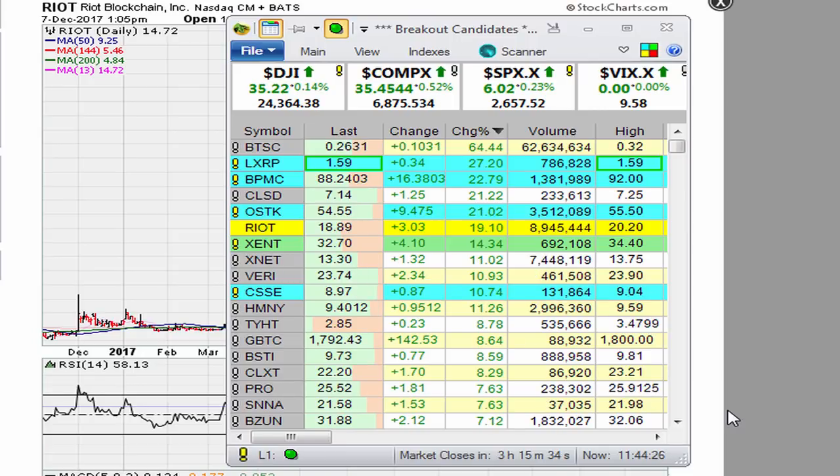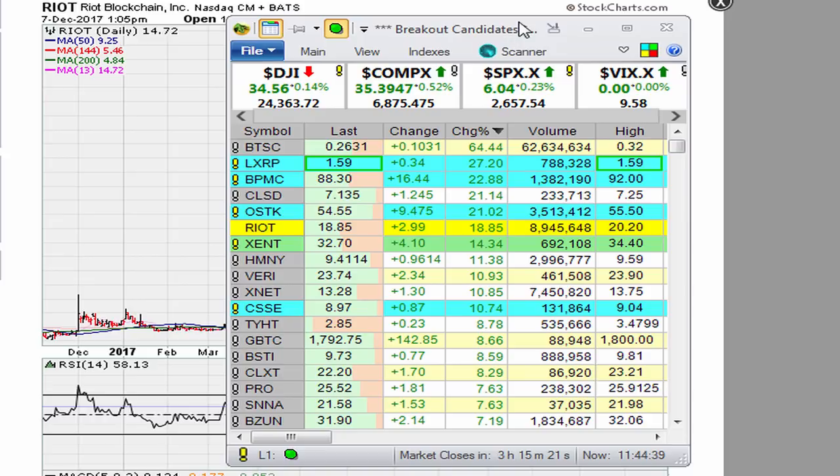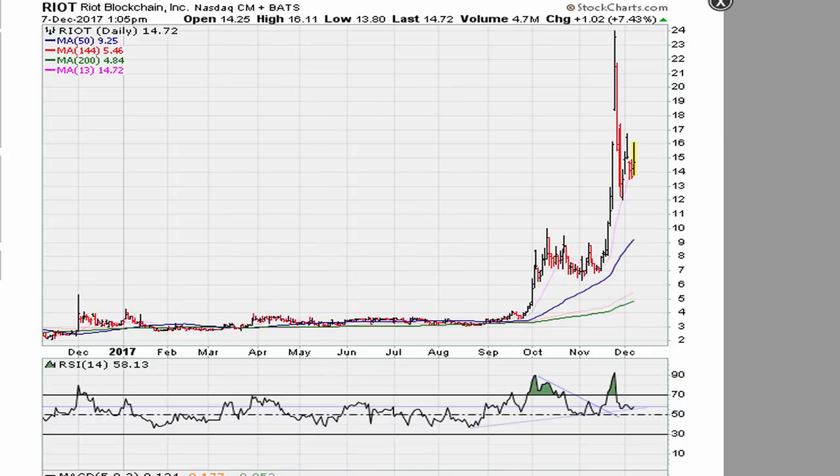Let's take a look at Riot Blockchain. Here is the stock right here - for the day it is up about 19%. Now I want to show you what I was looking at a couple of days ago. I was messing around with a chart on the daily, and this is what I was looking at. Today is December 11th and this chart is from December 7th at about 1 o'clock. I had saved this chart because I wanted to talk about it.